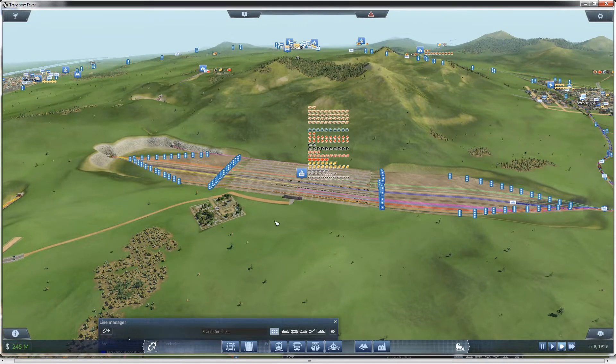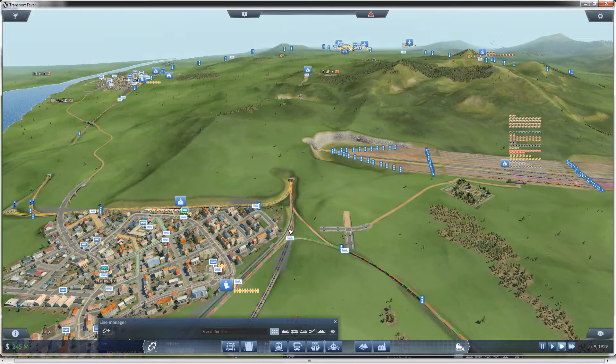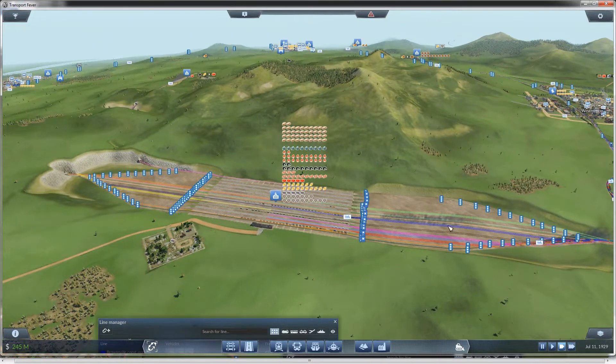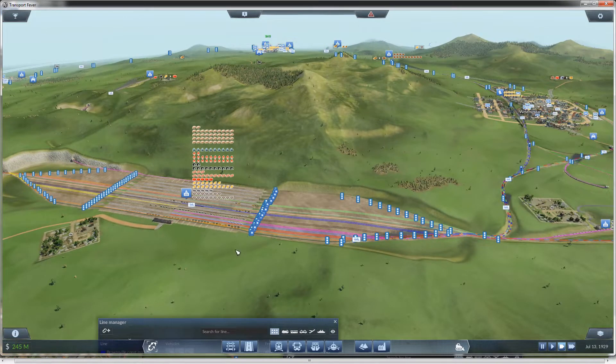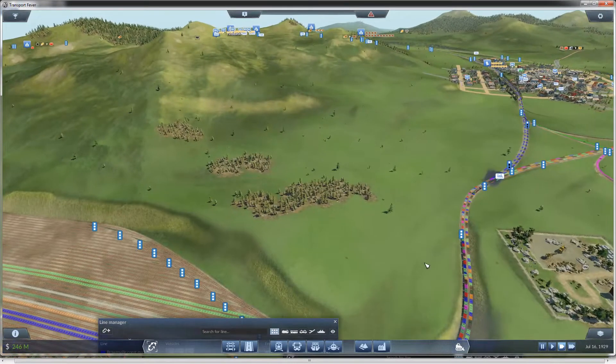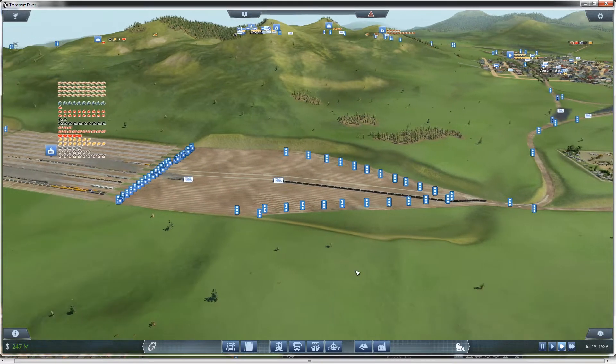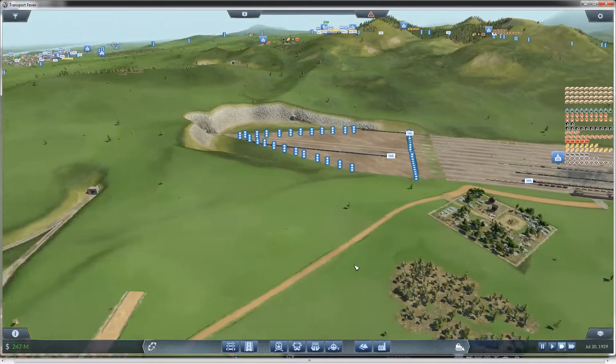I'm going to go double speed just so we can see what's going to happen. We're still going to have a little bit of a bottleneck here as these merge together, and we'll definitely have a bottleneck as trains exit and all try to merge into the exits. But hopefully the entrances will be a lot smoother now and we won't see as many trains backed up one right behind the other. I'll turn off my colors so we can actually see the trains. So far nobody's backing up, and we've got trains coming in.